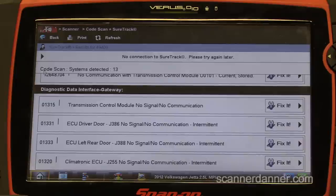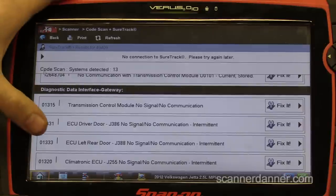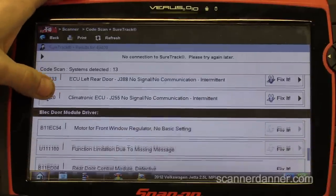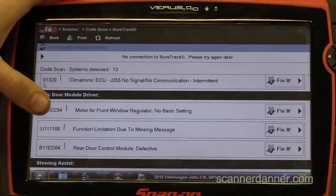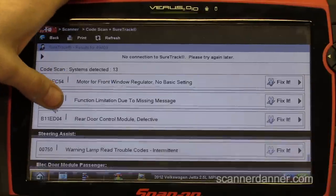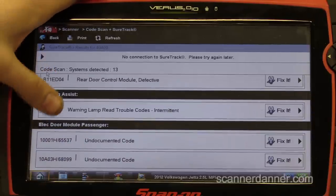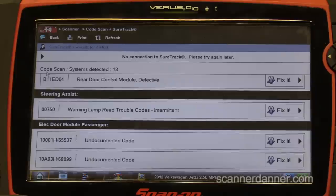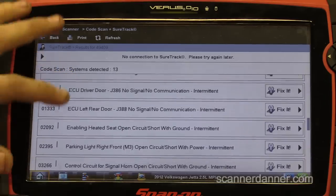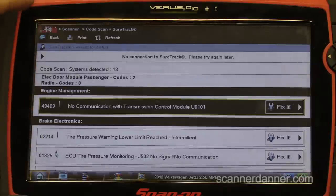I'm pretty sure that when the ECM wants to talk to the TCM it goes through the gateway — they may not be directly wired, and we'd confirm that with a diagram. More no-communication faults — the main one is TCM. Some door modules, function limitation due to missing message — all going to be related. Our focus is on the TCM.